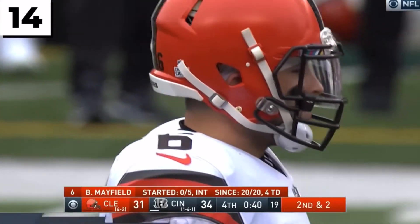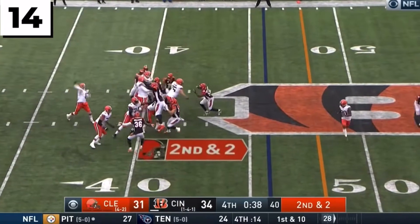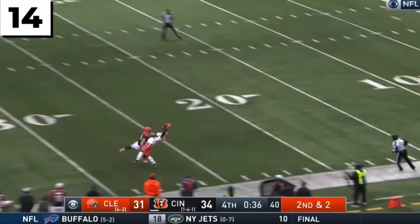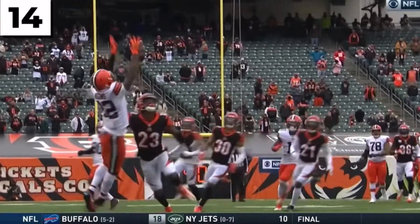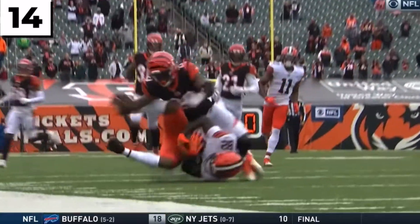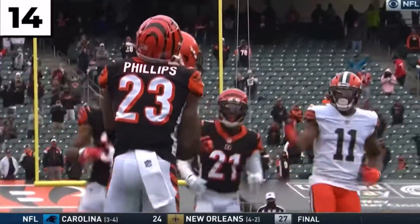The tension continues to build on both sidelines. 20 straight completions from Mayfield, looking for Moore, taking a shot up the far side — it's caught. Miraculous catch by Higgins. That clock is running. Cleveland out of timeouts.